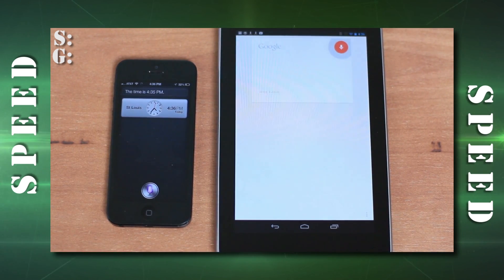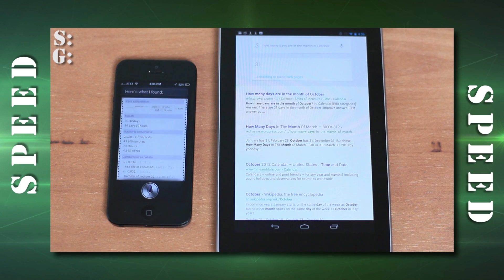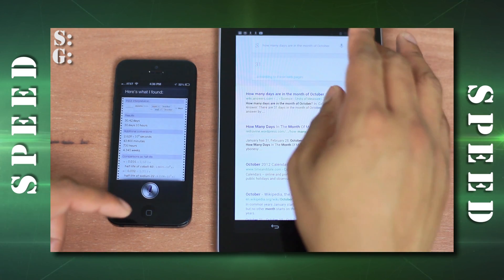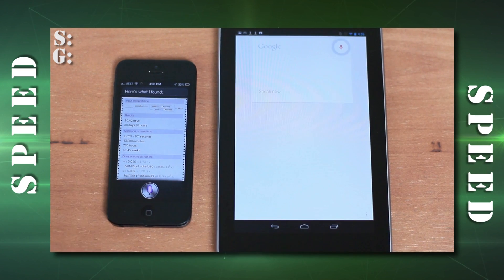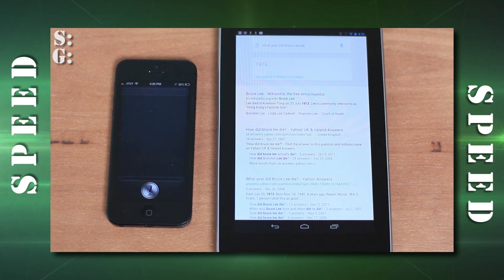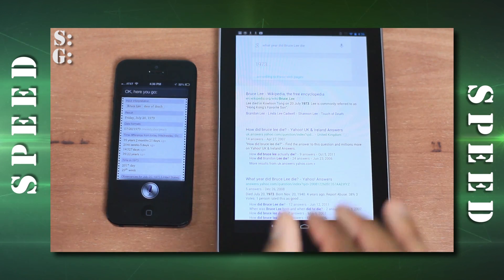'How many days are in the month of October?' Google Voice Search returned 31 quickly; Siri said 'Checking on that — here's what I found.' Google Voice Search was about three to four seconds faster. Next: 'What year did Bruce Lee die?' — Google Voice Search was again about four seconds faster.